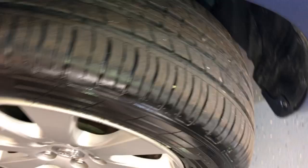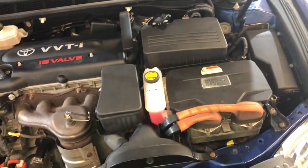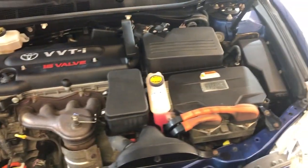Alloy wheels, tires are almost new. Here is the engine — it runs great, everything works on it.